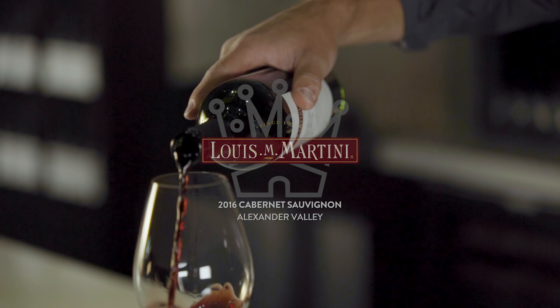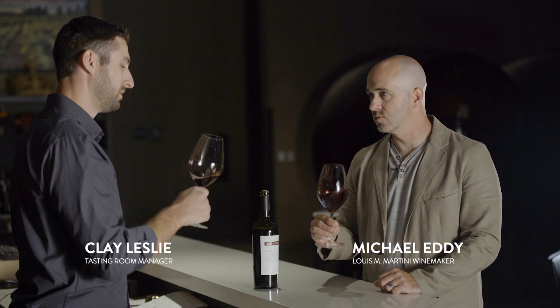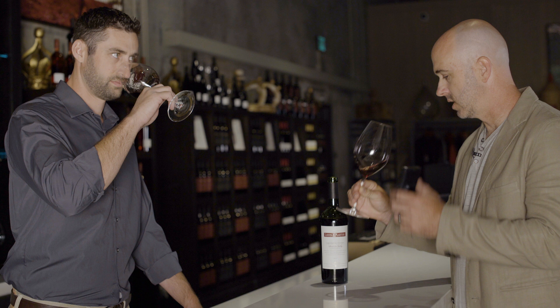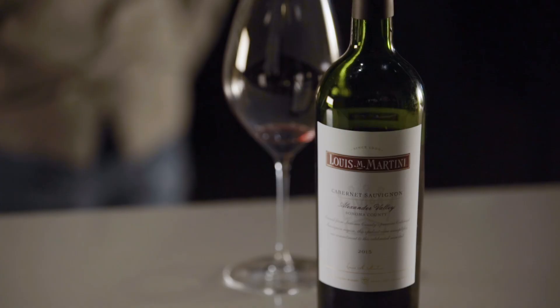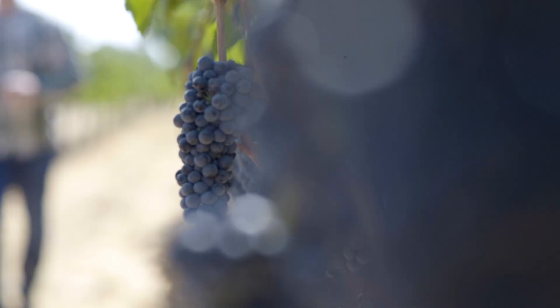A lot of times when the wine is really young like this I'm worried it'll be a little tight, but I'm really happy with how expressive and aromatic this wine is showing already. I get that nice cedary note — that oak is really showing through — but you get this kind of lifted dark cherry that I just love. And of course there's that classic Alexander Valley rustic structure behind it.